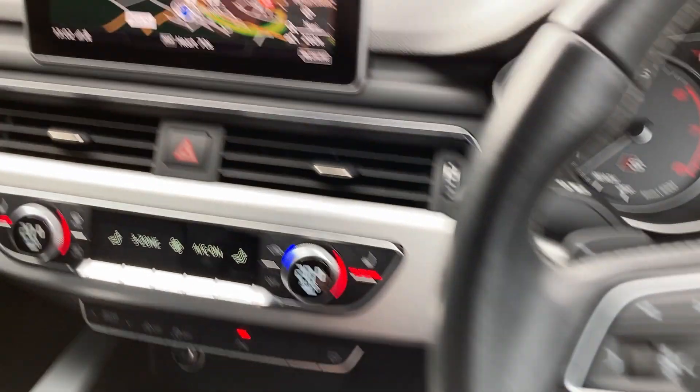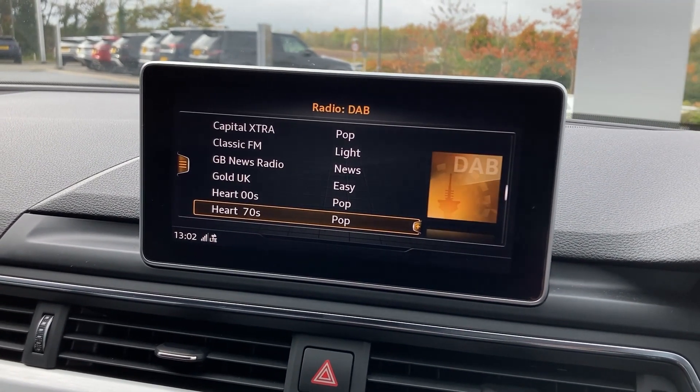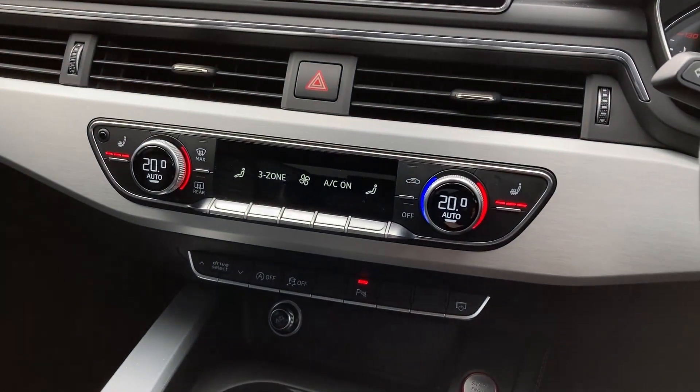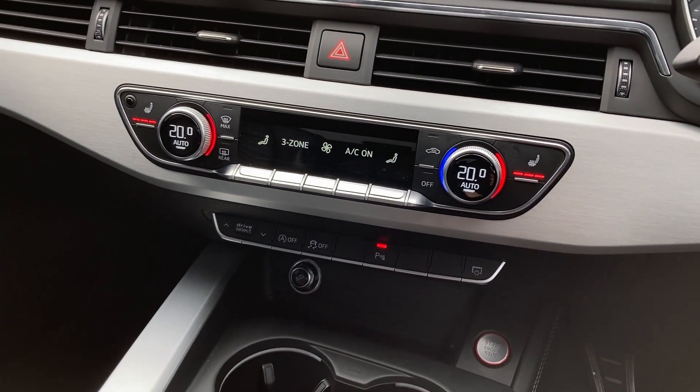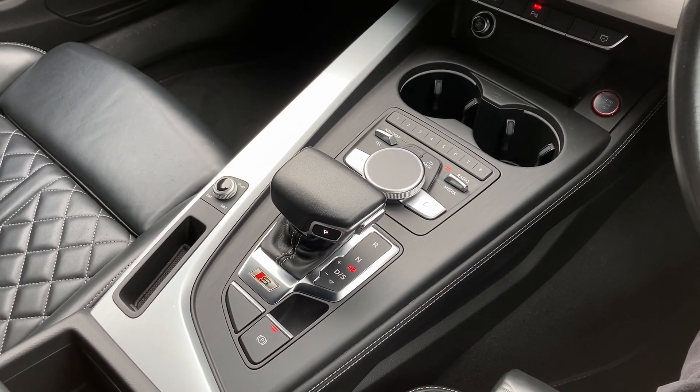On the centre display we have satellite navigation, DAB radio and the parking sensors display. On the centre console we can see three-zone climate control with heated seat buttons, twin cup holders, infotainment controls and the gear selector.